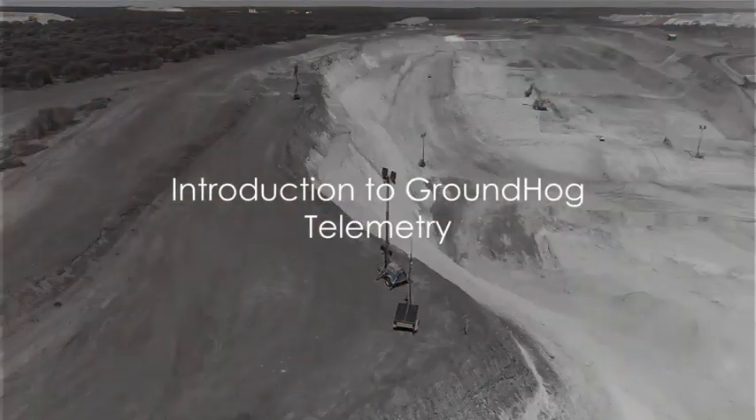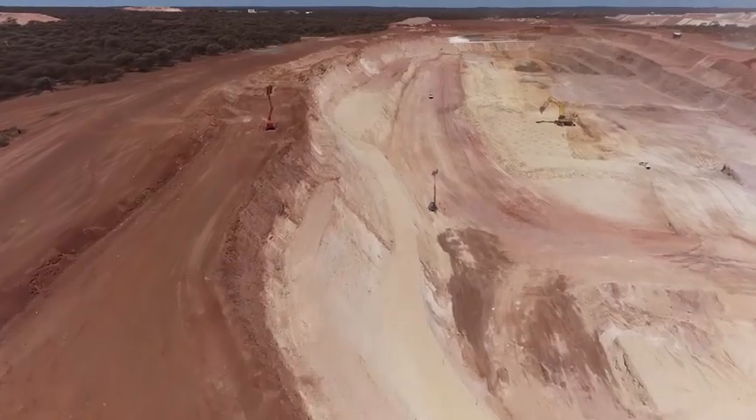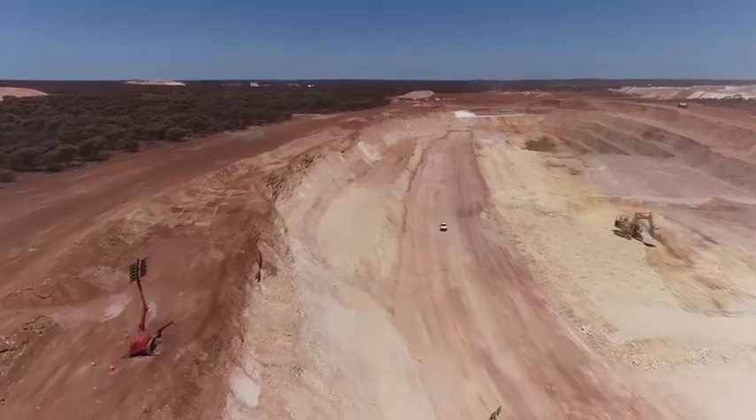In the world of modern mining, efficiency and safety are paramount. That's why we introduced Groundhog Telemetry, the cutting-edge solution for optimising mining equipment performance and ensuring worker safety.